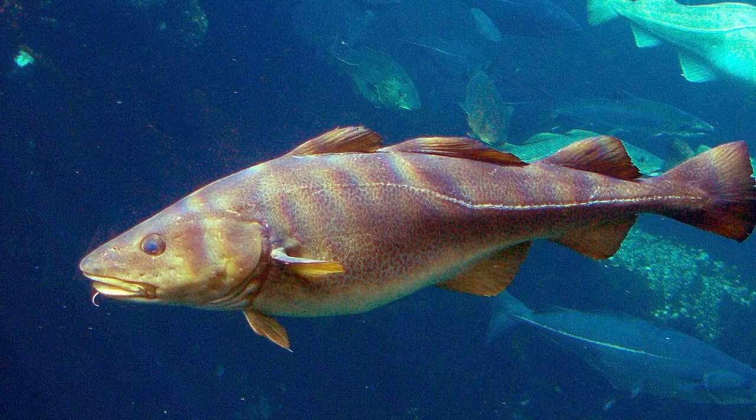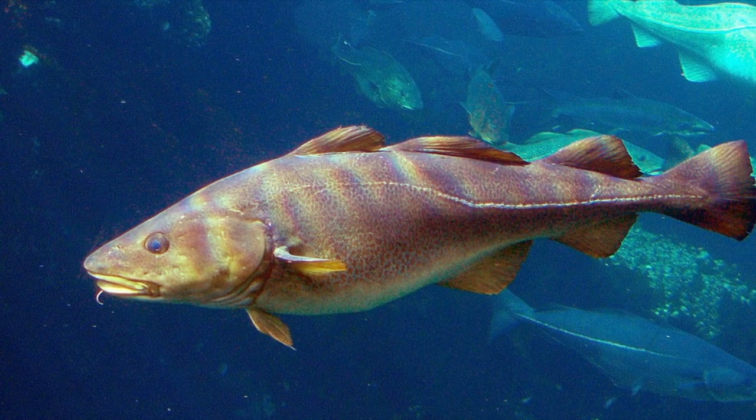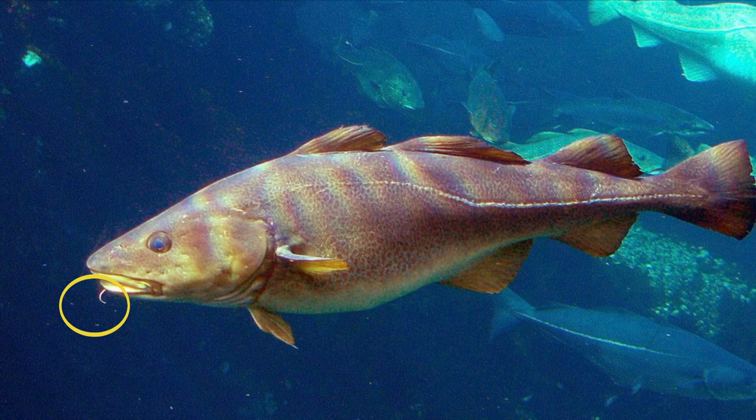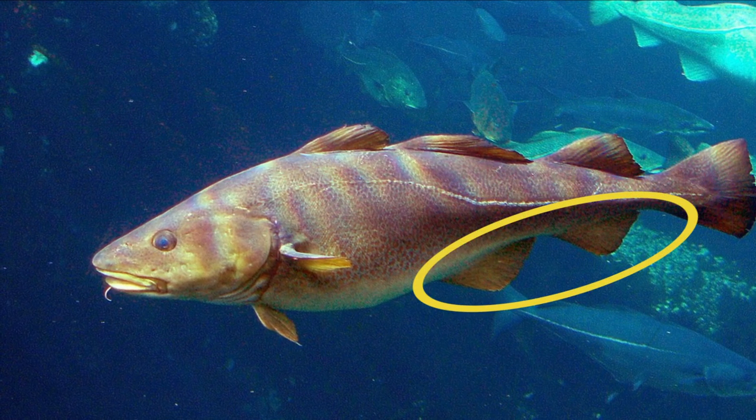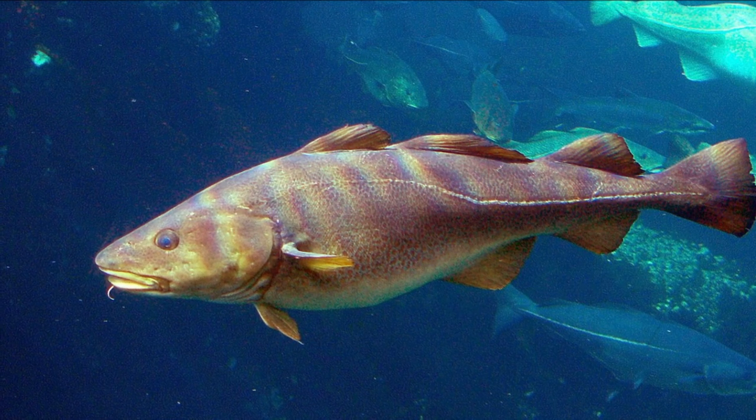The Atlantic cod body has dark spots. There is a distinct barbell on the lower jaw. The body has 3 dorsal fins, 2 anal fins, and no fin spines.